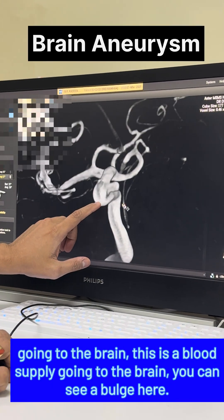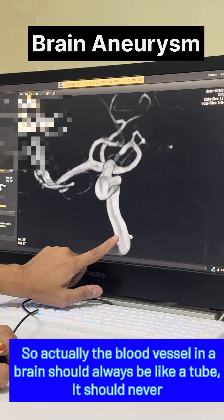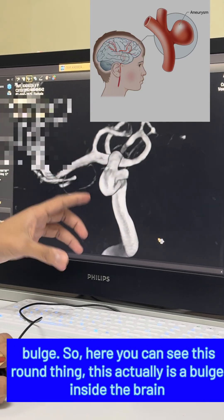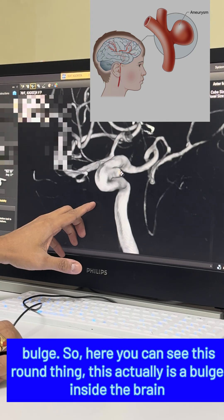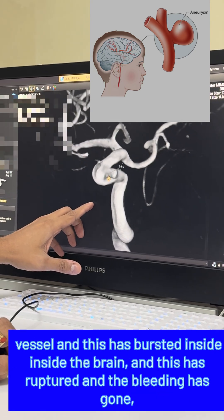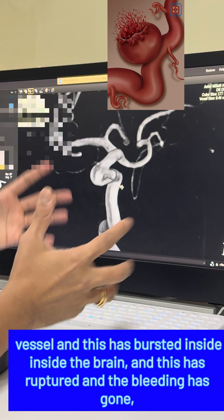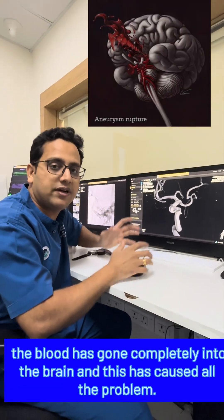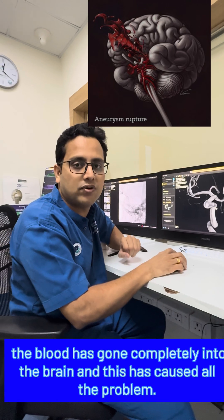You can see a bulge here. A blood vessel in the brain should always be like a tube — it should never bulge. This round thing is a bulge inside the brain vessel. It has ruptured, and the blood has gone completely into the brain, causing all the problems.